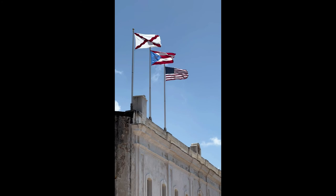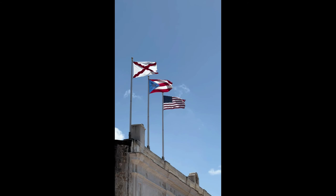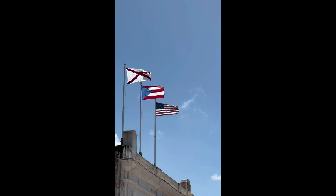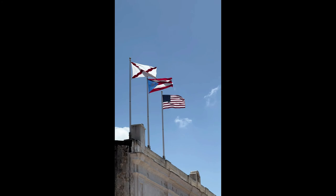I thought I would explain the three flags that fly over the forts. The first one, the Red Cross flag, is the Spanish flag of war. The second is the Puerto Rican flag. And the third is the United States flag. Since these forts were taken over from the Spanish, that one is still flying as a matter of respect to the historic nature of these forts.